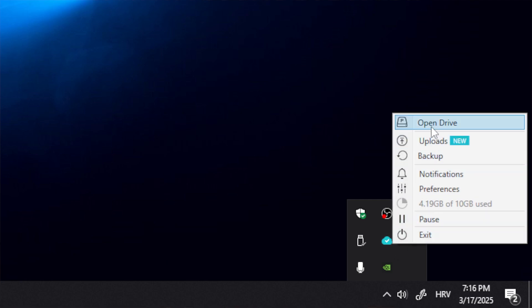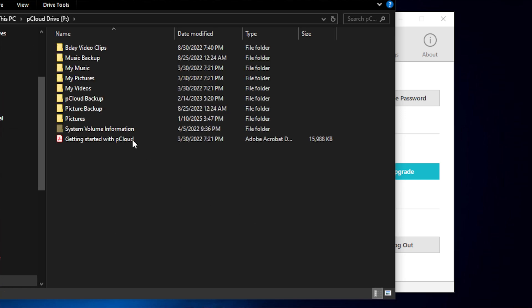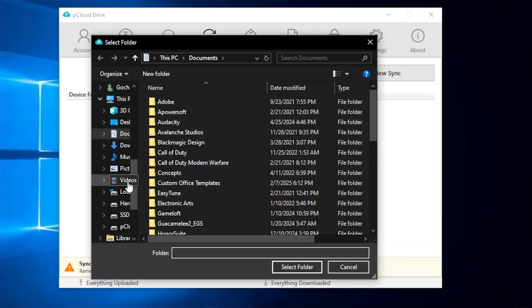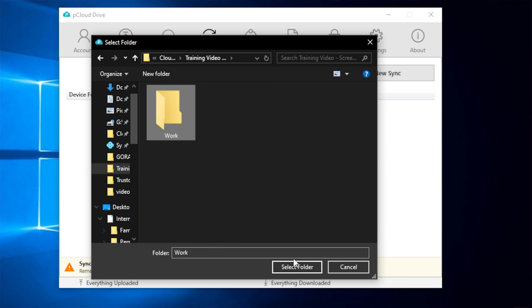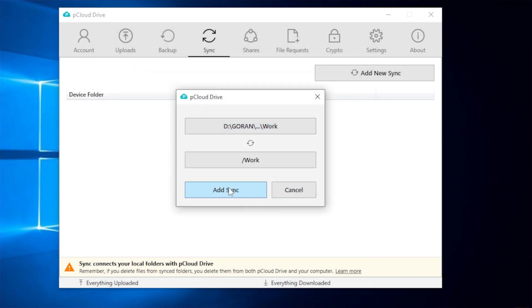pCloud stands as my top recommendation here, and for good reason. Its virtual drive feature is among the best desktop cloud storage apps I've used. It shows all your files on your computer, but only downloads them when you need them. Imagine having a 2TB hard drive that weighs nothing and fits in your pocket — that's basically how a virtual drive works. The virtual drive integrates directly with the operating system's file explorer, making it feel like a native part of your computer.